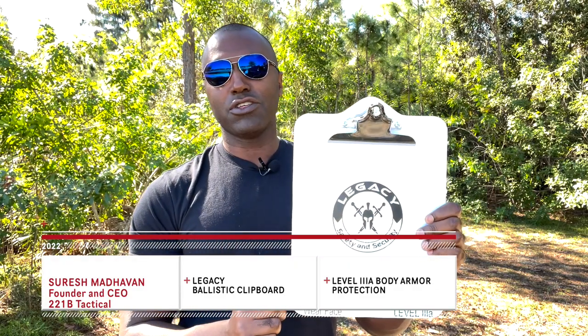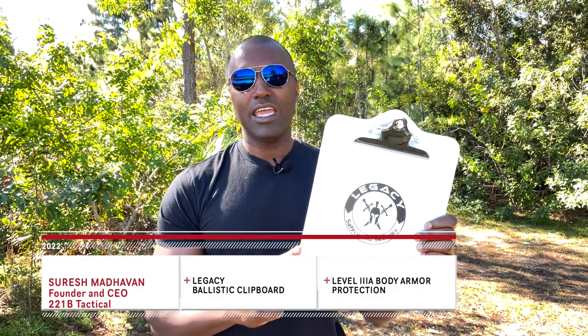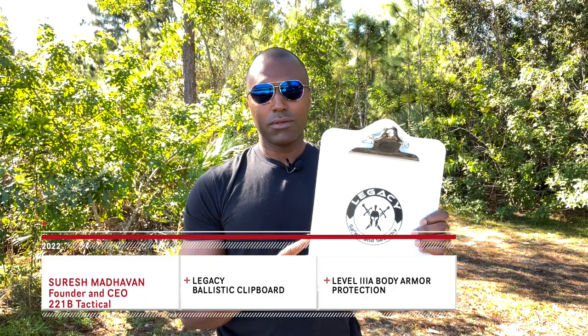What's going on, Sheepdog Suresh here at 221B Tactical. Today I'm here to talk to you about the Legacy Safety and Security Level 3A Ballistic Clipboard. That's right — a clipboard that is ballistic that could potentially save your life.